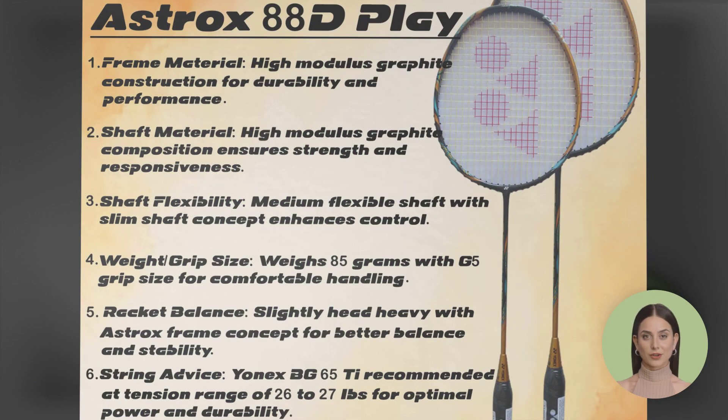Another gem from Yonex, the Astrox 88 D-Play offers a perfect blend of power and speed. Its innovative design and cutting-edge technology make it a favorite among professional players worldwide.